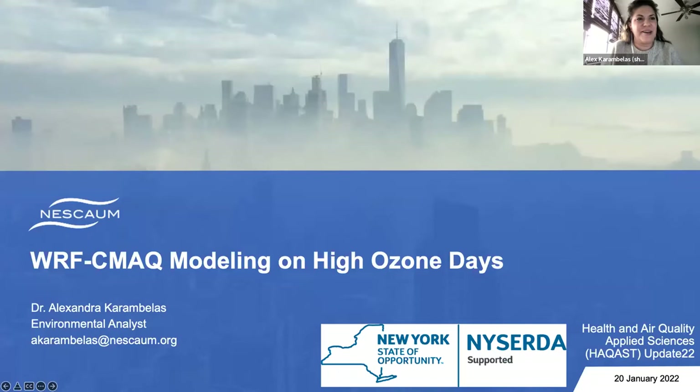Thank you for the introduction. My name is Alex Karamboulos. I am an environmental analyst at NESCOM — the Northeast States for Coordinated Air Use Management. NESCOM provides scientific, technical, and policy support for our member states across the Northeastern United States. We also provide support for the Ozone Transport Commission, which a lot of my modeling work intersects with. Today I'm going to specifically be talking about WRF-CMAQ modeling on high ozone days.